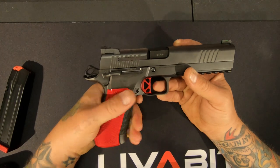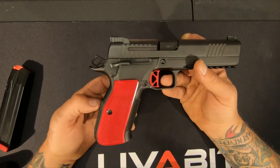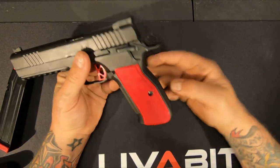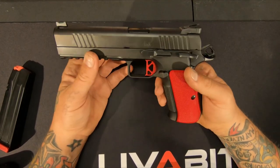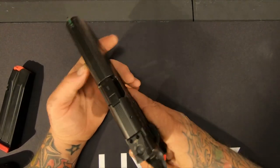If you rub this against your skin you'd probably bleed, but I like that — I like a real rough grip. The backstrap checkering is incredible. The front is, I think it's 20 lines per inch, something like that. The trick little cool trigger — this thing's got the CZ Shadow sights.